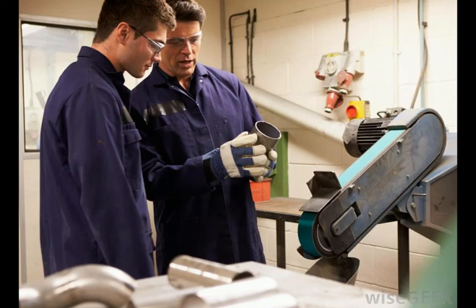Other responsibilities may include providing expert advice to personnel regarding the safe operation of various mechanical or electrical equipment and systems, to maximize performance and ensure asset reliability.